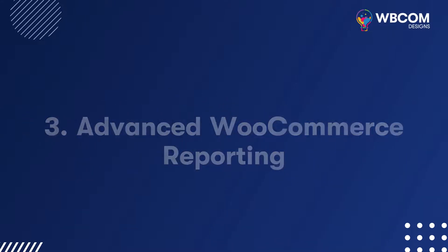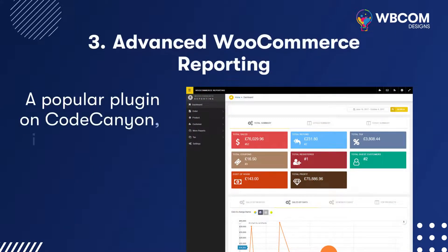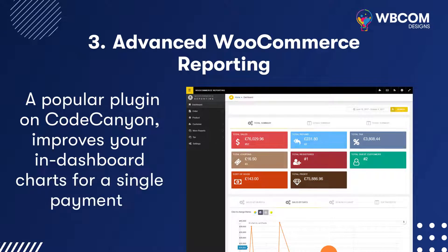Advanced WooCommerce Reporting: A popular plugin on CodeCanyon that improves your in-dashboard charts for a single payment.